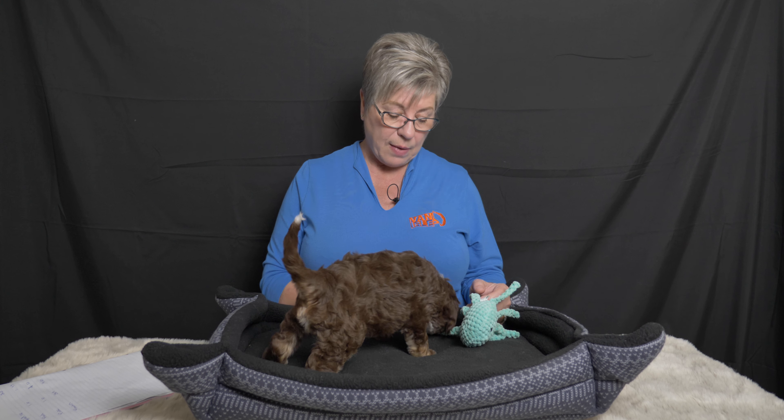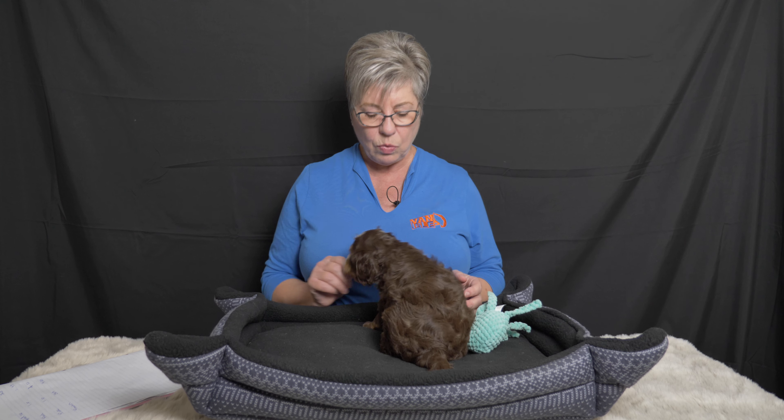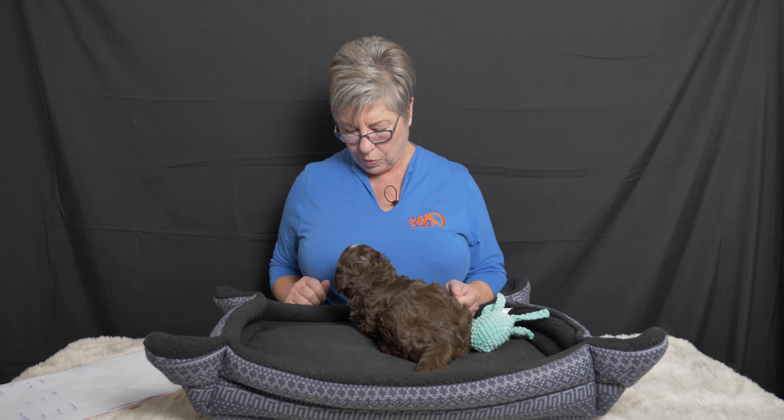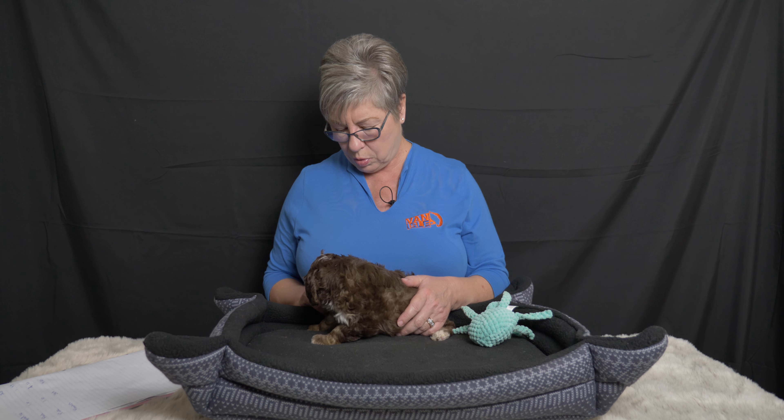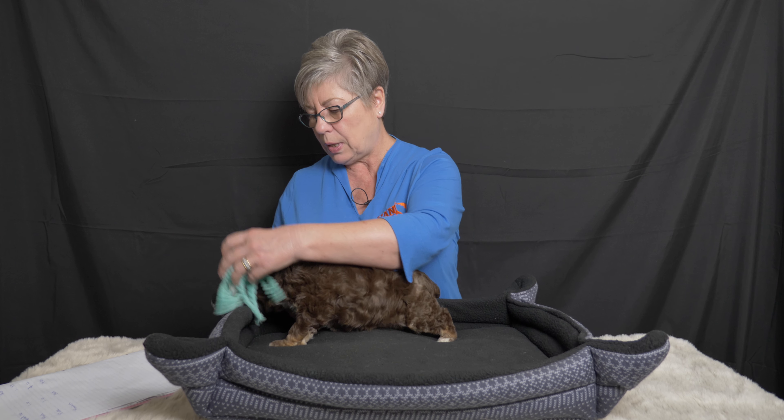You can see she's mouthing me, and we have already started working on bite inhibition with these puppies because their teeth are through. When she chews on me, I just go 'ow!' — and you see how she reacts, like 'oh, sorry.' That's how puppies communicate with one another. What you don't want to do is pull your finger out quickly, because then that becomes a game — dogs like to chase. So you just let them go and say 'ow!', and then redirect them to something that is okay to chew, such as a toy. Of course, they're chewing like crazy right now to get those teeth through while they're teething.